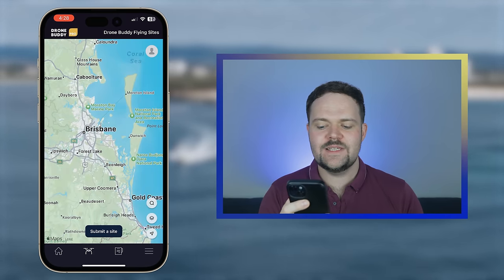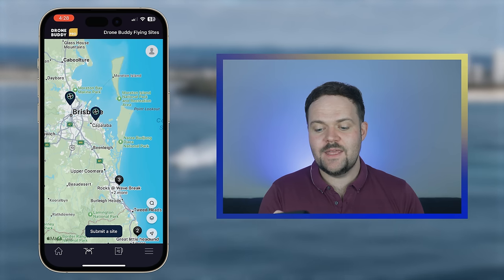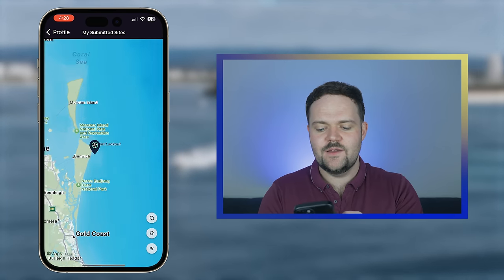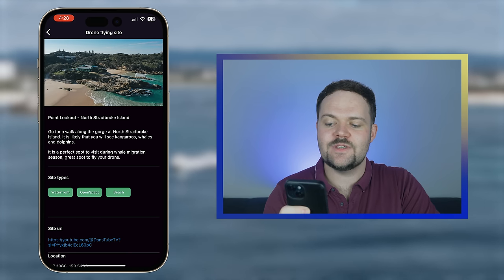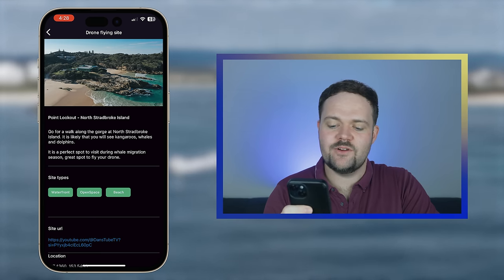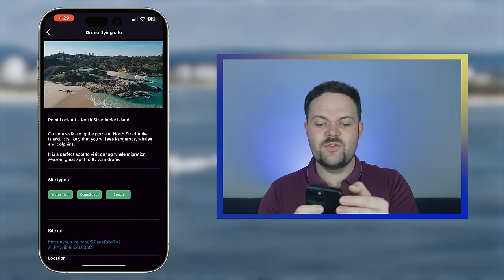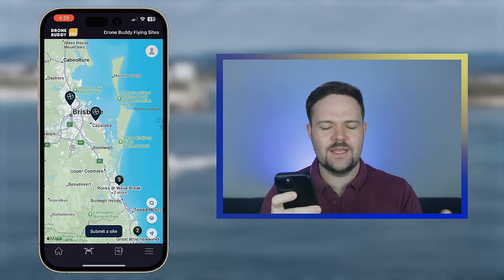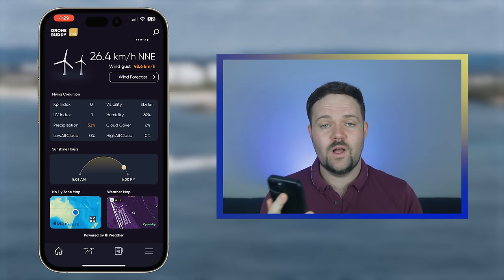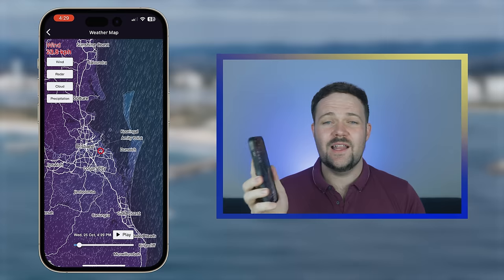You also get drone news and recommended drone sites — spots to fly with a few shown around my area. I recently submitted Point Lookout on North Stradbroke Island, writing about walking along the gorge where you're likely to see kangaroos, whales, and dolphins during whale migration season. Once approved, other community members can view different sites to fly their drones. It's a really awesome concept for a drone community app. Definitely check out DroneBuddy — especially now with the brand new weather map, radar, cloud coverage, and precipitation features. Highly recommended.